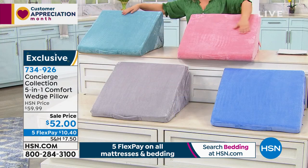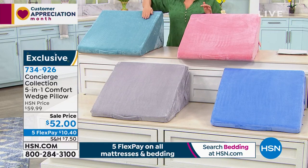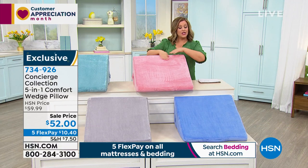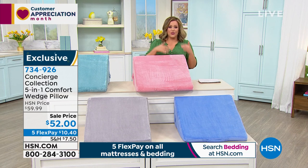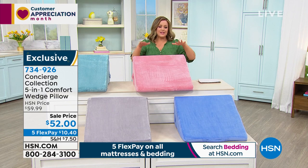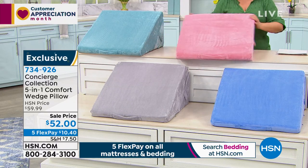Very limited quantities — less than 300 in each option. Blue and gray are in the lead, but we also have rose and aqua. Think about kids' rooms, grandchildren, or getting one for you and a partner — because at the end of the day, chances are you're both sitting in bed trying to get comfortable as your pre-nighttime ritual. This is such a wonderful thing to add to your space.